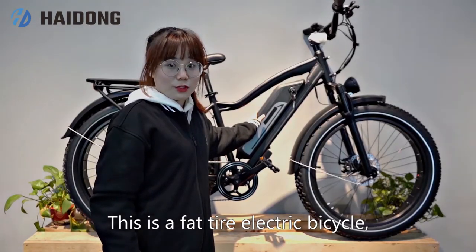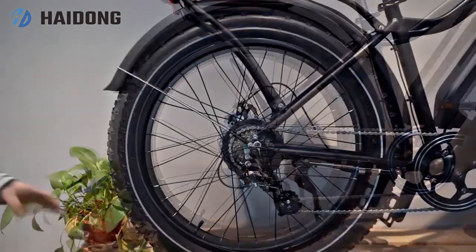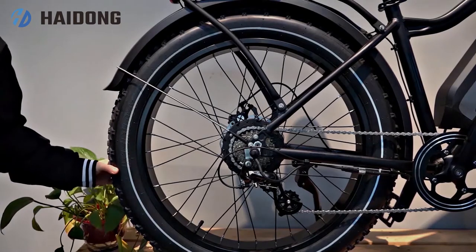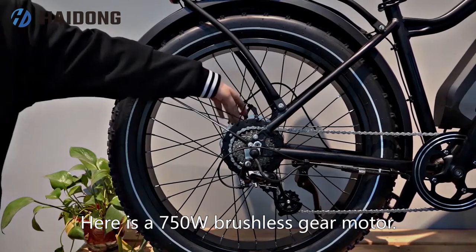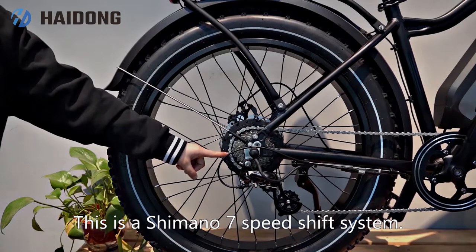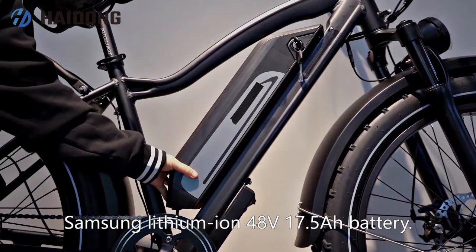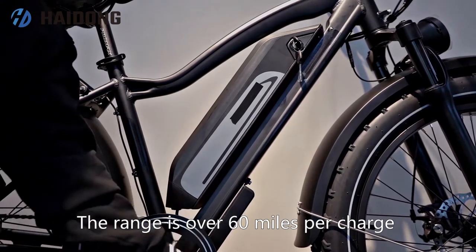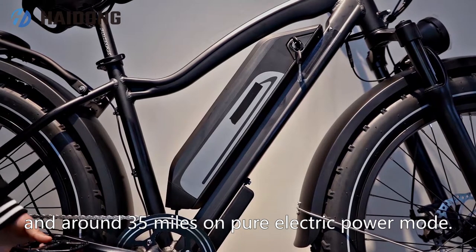This is a fat tire electric bicycle called Explorer. This is a 26-inch Kenda anti-puncture fat tire. Here is a 750-watt brushless gear motor, and this is a Shimano 7-speed shift system. It has a Samsung lithium-ion 48-volt 17.5Ah battery. The range is over 60 miles per charge on pedal assist mode, and around 35 miles on pure electrical power mode.